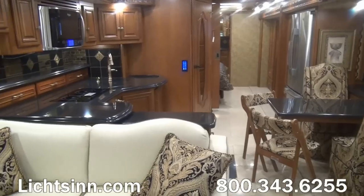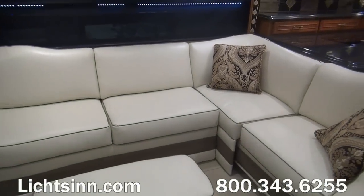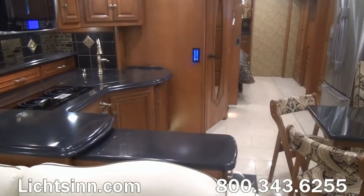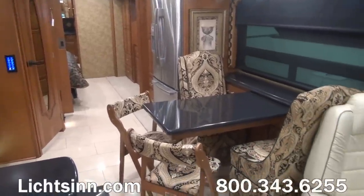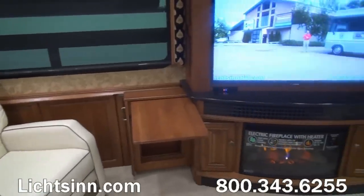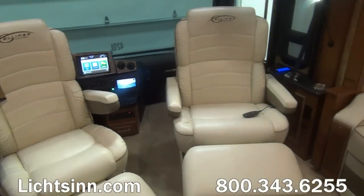One neat thing about this coach is that we customized it when we ordered it. We actually ordered this with the Marbella Ultra Leather that comes with the Villa Furniture as opposed to using the black interior leather. We've also included coffee-glazed honey cherry cabinetry handcrafted by Winnebago Industries here in Forest City, Iowa, utilizing computer-aided design to control tolerances and fit and finish. This provides a very neutral interior. It features a wonderful residential living floor plan with an electric fireplace and a large 46-inch high-definition television.